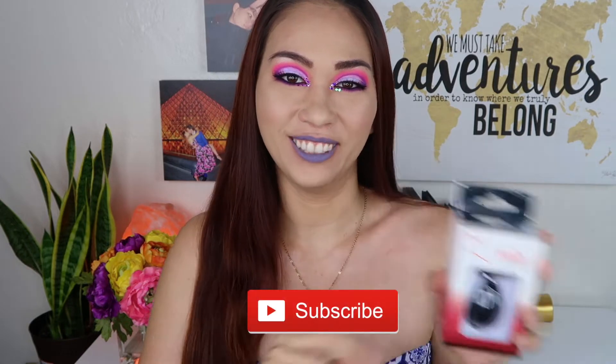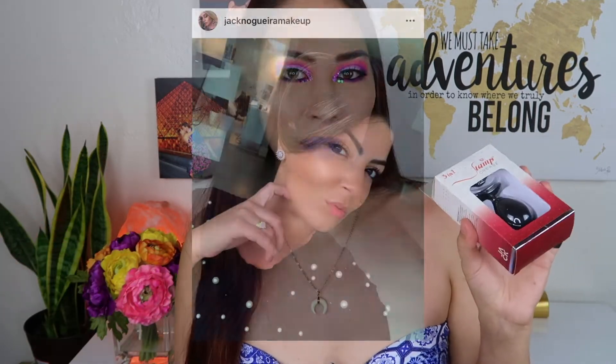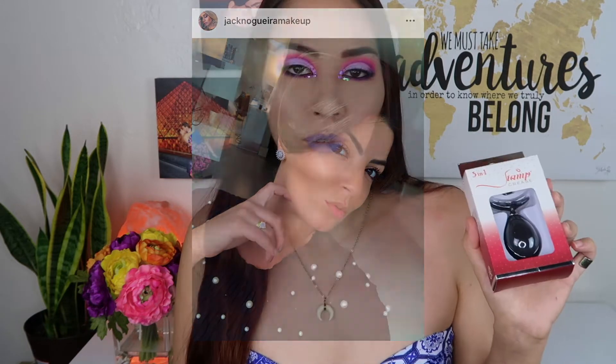Today I'm finally testing out the official stamp cut crease. The stamp cut crease was invented by a woman in Brazil named Jaqueline Nogueira — I'm sorry if I'm pronouncing that wrong. I followed her account back in February, right when they sold out, so I've been waiting for about half a year for this to come back in stock.